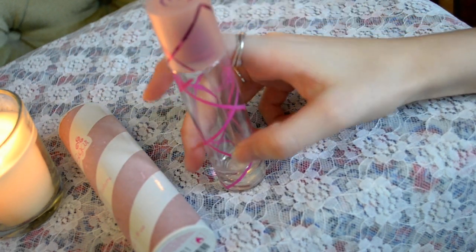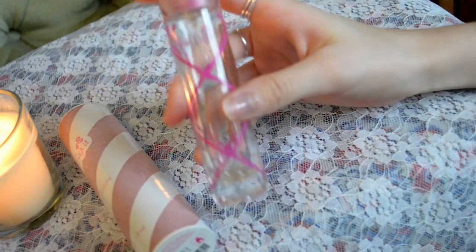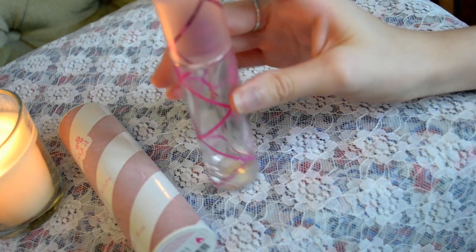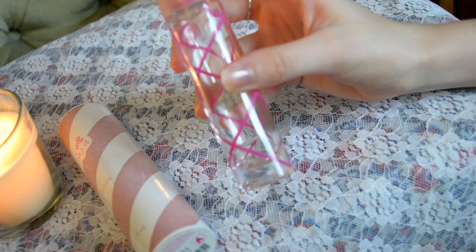Here I have the original fragrance which is just called Pink Sugar, and I think this one was released in either 2004 or 2005, so it is by no means a new perfume on the market. However, I do think due to its popularity it's going to be sticking around for quite a while longer.